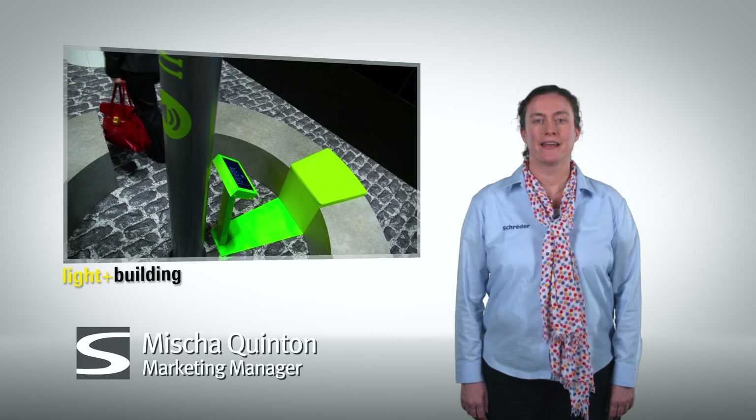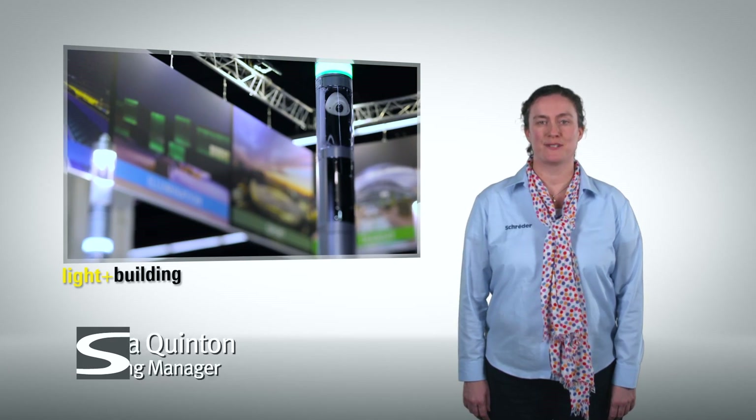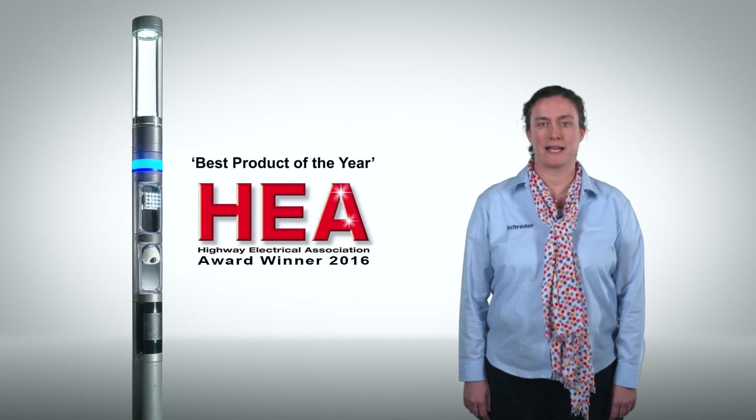Hi, do you remember me? At the latest Light and Building Fair, I presented the shuffle. Since then, we have received many positive reactions.